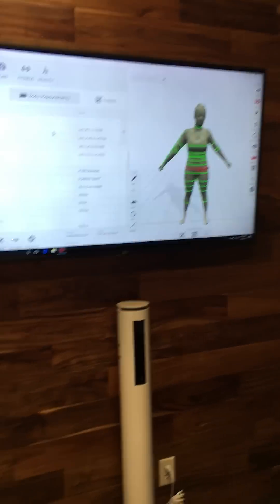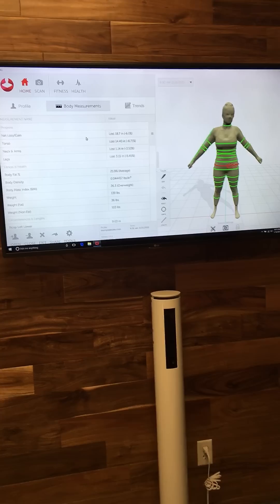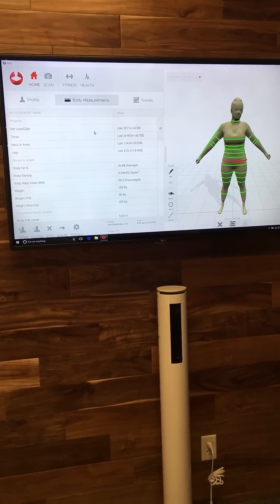Here's a sample client. When you get on the scanner it takes about 45 seconds — you'll step onto the platform and the machine will slowly spin you, and we will be able to extrapolate thousands of pieces of information about your body and show you exactly how your body has changed.